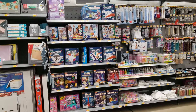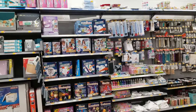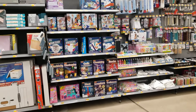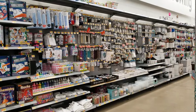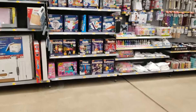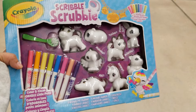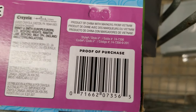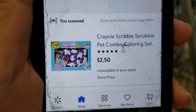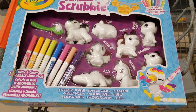Hi guys, welcome back to another video. Hopefully everyone is doing well. I'm here at Walmart, scanning around in the crafting area, and I found this one. I scanned it — here's the barcode — and it's ringing up for $250. It comes with all that.